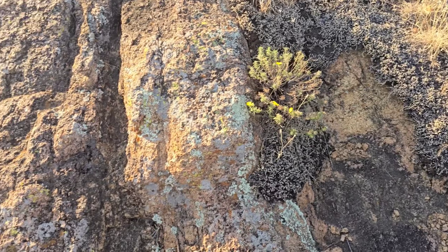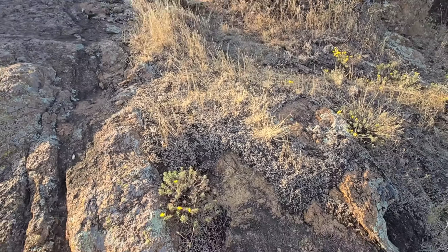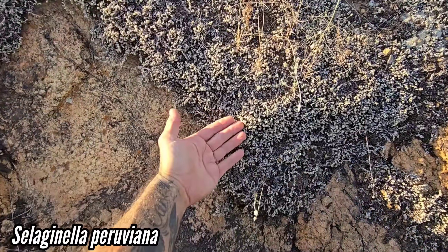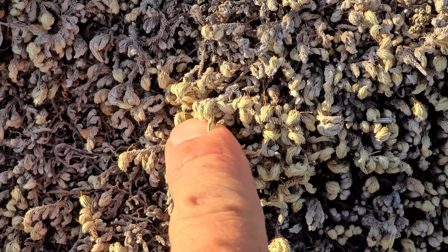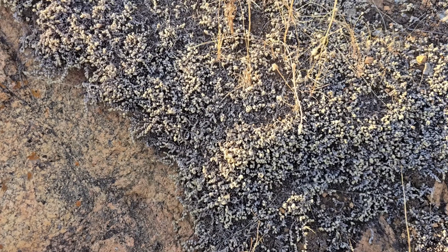Standing on 500 million year old granite. Nice outcropping of it. We got the Selaginella species right here — a spike moss, a lycophyte, not a moss at all. And certainly not dead, even though it's dry and crispy. It's just dormant, waiting for a little bit of moisture.